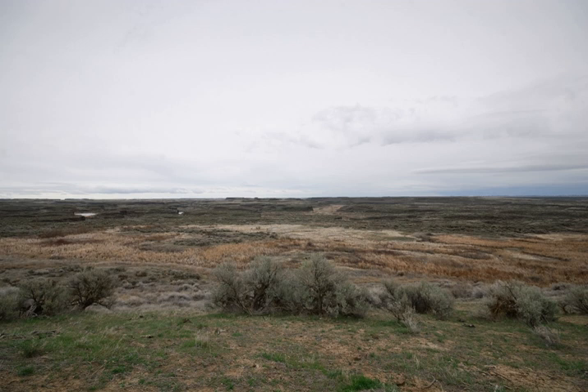The favorable mixture of lakes and surrounding irrigated croplands, combined with generally mild winters and protection provided by the refuge, attracts large numbers of migrating and wintering mallard ducks, Canada geese, trumpeter swans, and tundra swans.